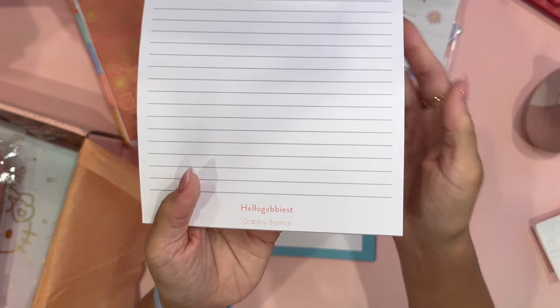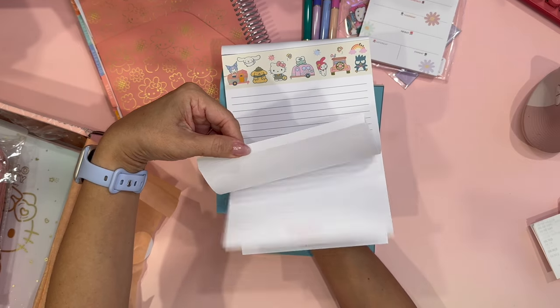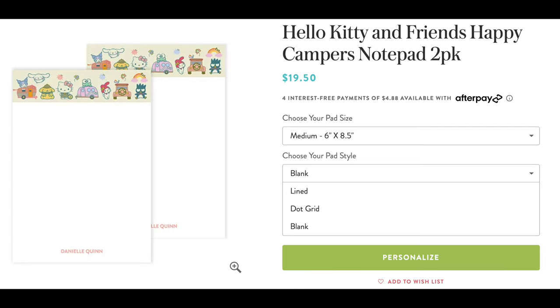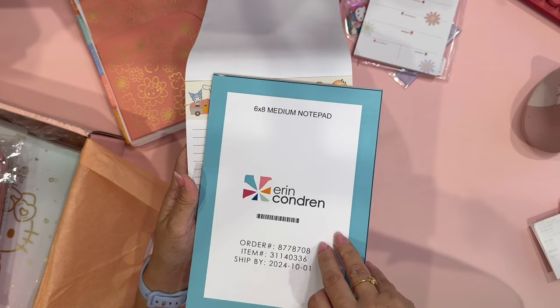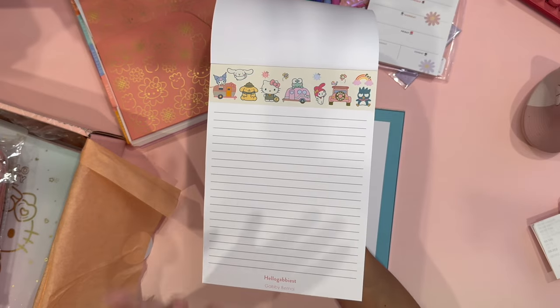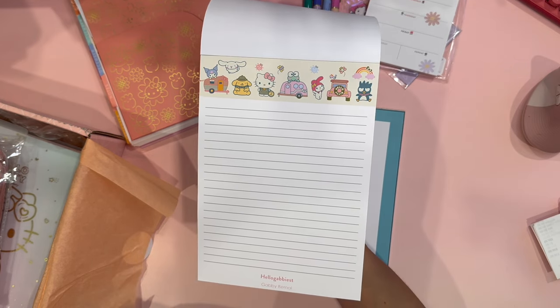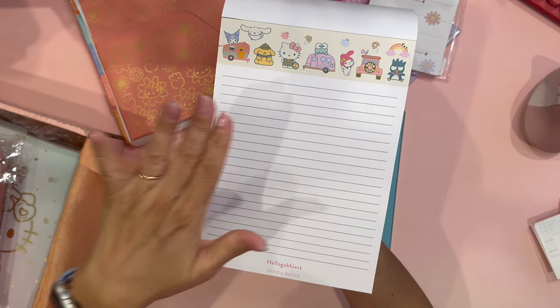I was able to customize it, so it actually says 'HelloGappyist' and then my name. Each page of the notepad does have your name on it, which I really like. You can also customize these to have either graph, plain, or lined sheets — I love lined sheets, so that is what I ordered. The graphics on here are just so beautiful. I absolutely love the Hello Kitty here — she's camping in her RV. There are different RVs and Hello Kitty and Friends, which is why I chose this theme.